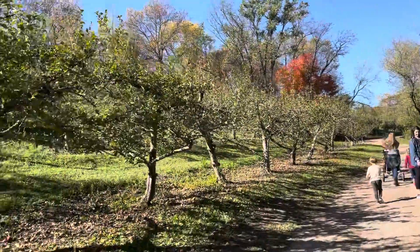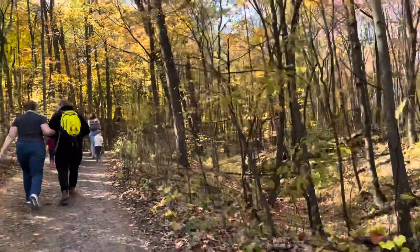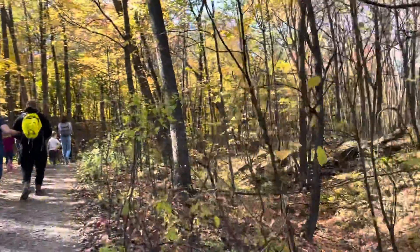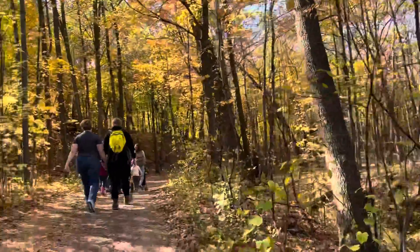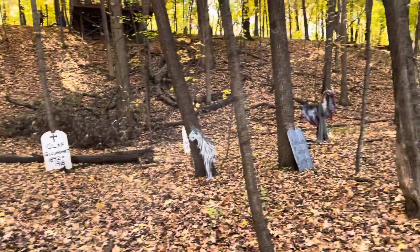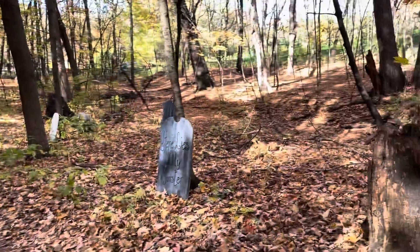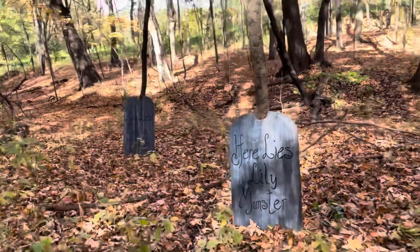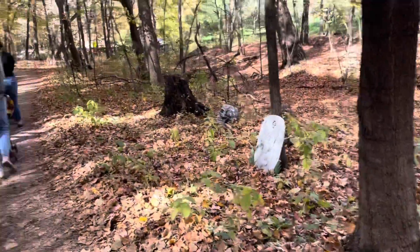We walked the trail through the hills, through the orchards, and into these woods — it was just beautiful. The fall colors were really blooming, the sun was shining, the sky was clear, it was just a gorgeous day. They had these cute little Halloween decorations set up in the woods — not sure if they do haunted hay rides here at night, but it was cute and not too scary for the little kids.